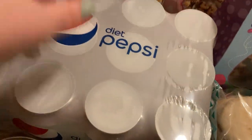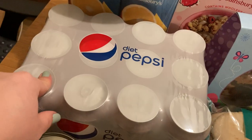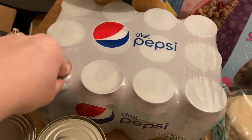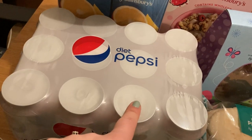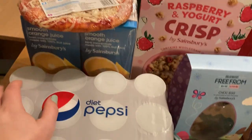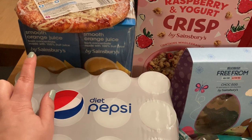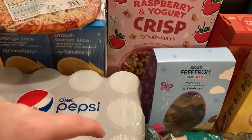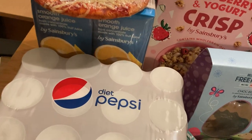Running out of Diet Pepsi so we've got a pack of 12 — this is I think £4, so it's really good value and it lasts us a very long time. Again, sometimes you need to buy more to save more money. If you're interested in any tips and tricks on saving money then please do check out my videos which should be linked below.